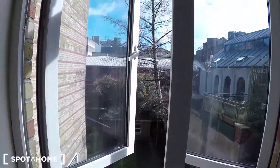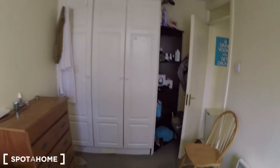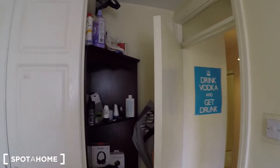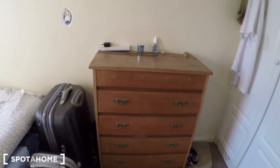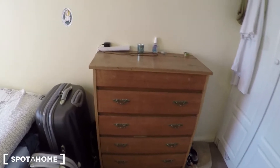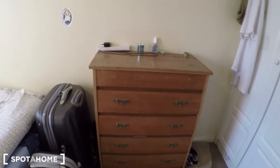And this is the second bedroom. The window. And there is a wardrobe with some more storage space here, and there is a chest of drawers.